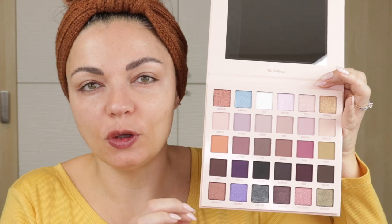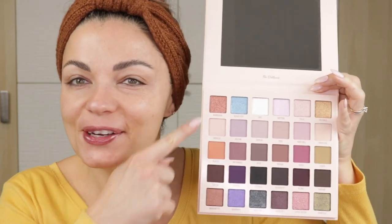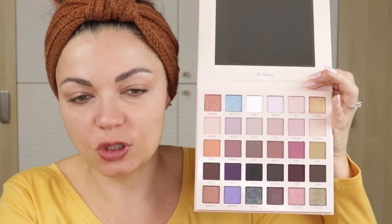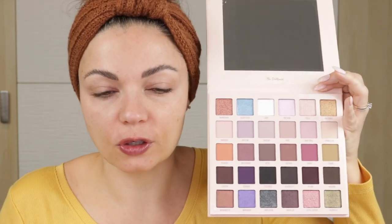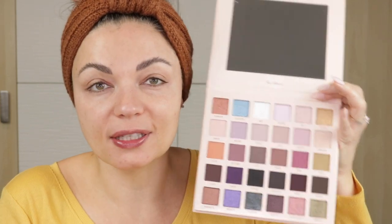I think it's really great that if you are in a hurry or just lacking some creativity, you could very easily go into each of these rows and pick two shades, three shades, or all of the shades, and use them through that row to get a cohesive color look. So we're going to be using all of the shades over here — I'm going to try to use all the shades, so let's get into it.